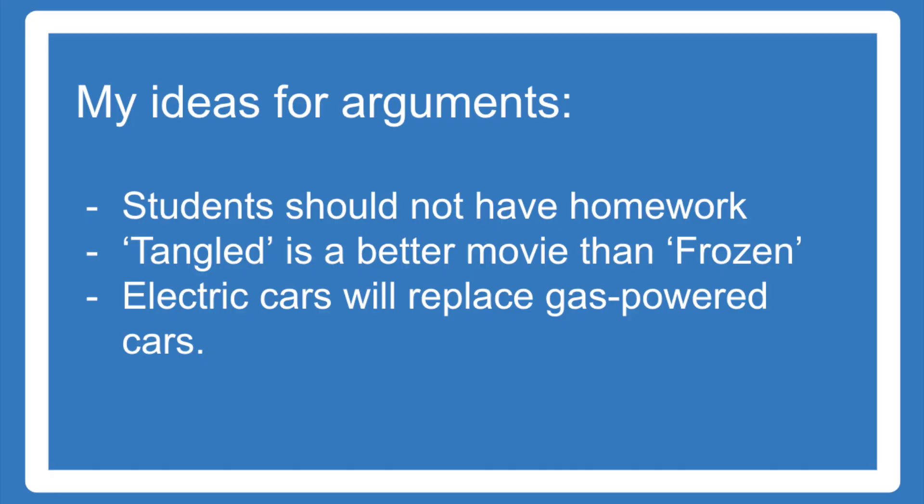Here are a few examples of topics that I might write an essay about: Students should not have homework. Tangled is a better movie than Frozen. Electric cars will soon replace gas-powered cars.